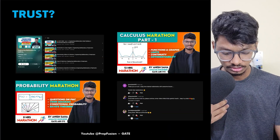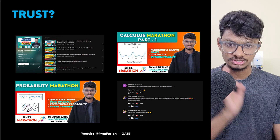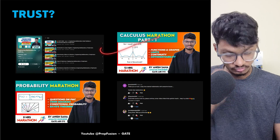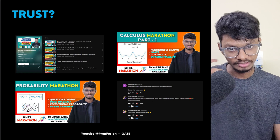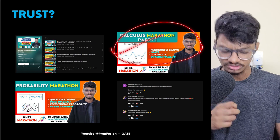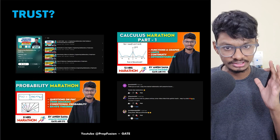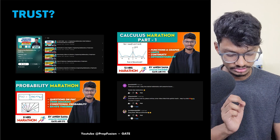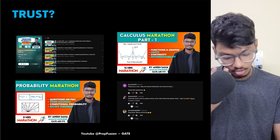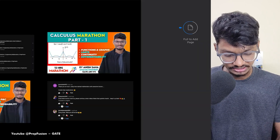Why should you trust me and learn engineering mathematics from me? That's why I have made Linear Algebra completely free — you can watch it in the playlist. You can watch the Calculus marathon part one, covering the basics of calculus where many people struggle, and GATE still gives questions from that area. You can also watch the probability marathon. And you can read the comments — many students have given positive feedback. You can decide for yourself.